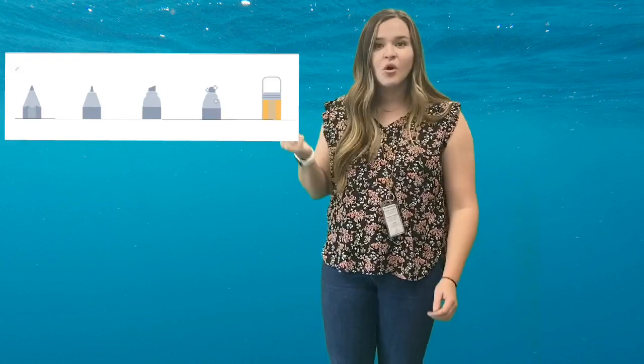On that slide, it says ocean at the top and there's a blank picture of water. Your job is to draw five animals that live in the ocean. You can draw it using the Seesaw drawing tools, or you can choose to draw on a piece of paper and take a picture and put it on that page. You get to choose which one you want to do.